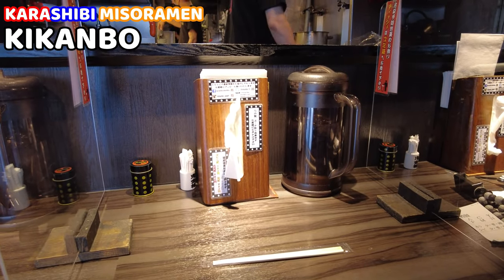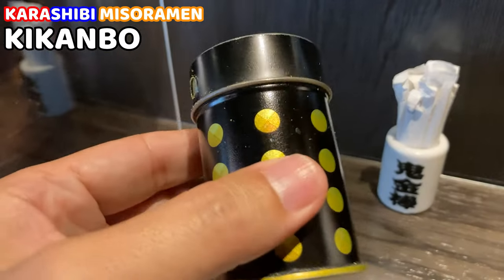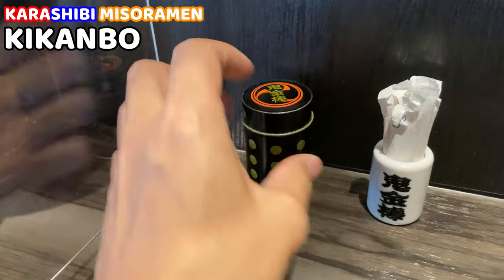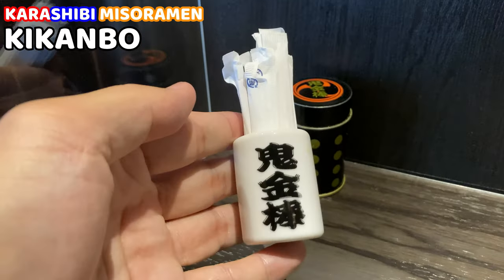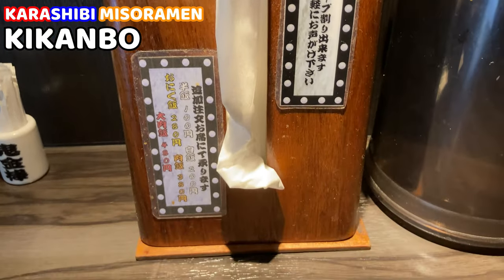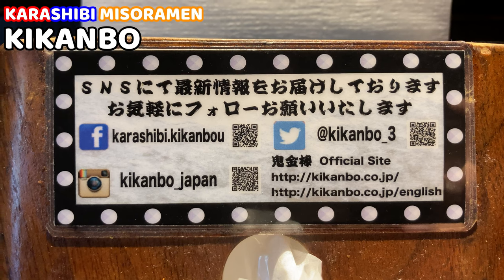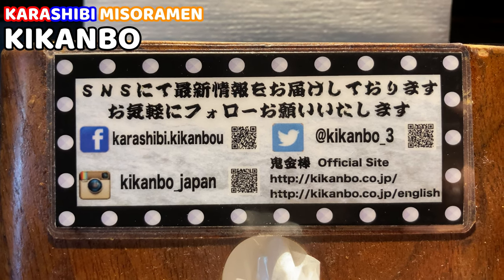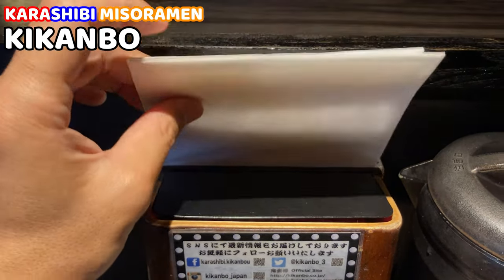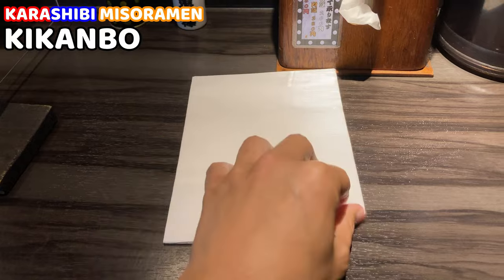Let me show you the things on the table. This is a spice — it makes the ramen spicier. Next to the spice, there are toothpicks. Japanese normally use toothpicks after having a meal. There are also tissue and water — these are 100% necessary items for spicy ramen. Kikanbo has social media accounts, so follow them if you like. There is also a bib behind the tissue — this is fantastic! I won't get spilled and get stains on my clothes. It's folded, so we need to open it up.